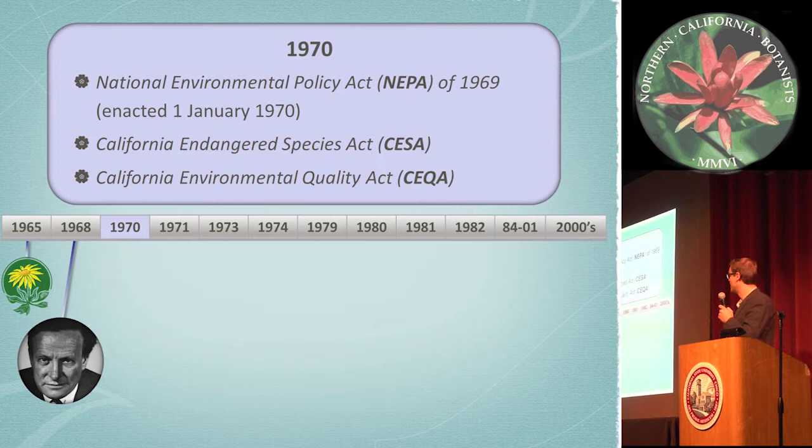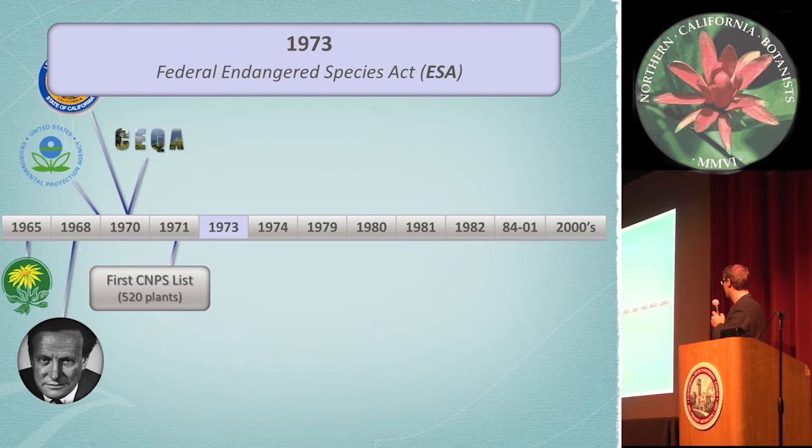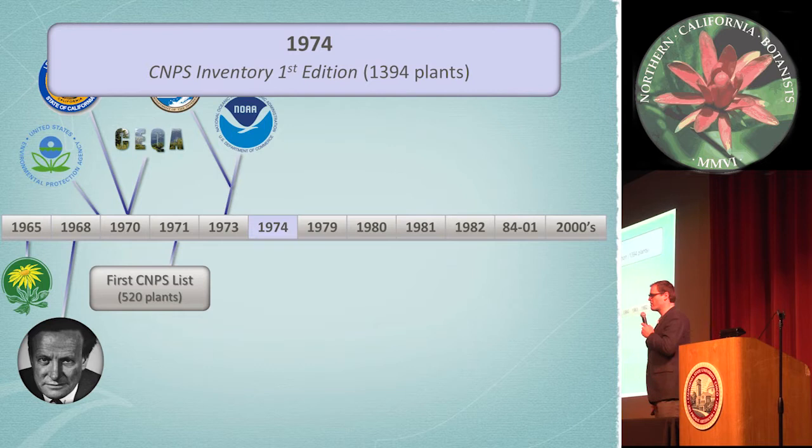And then in 1971, Stebbins compiled his first list of rare plants — just over 500 plants — and these were indexed on three-by-five inch note cards. In 1973, the Federal Endangered Species Act came around, three years after the California Endangered Species Act. And in 1974, the first edition of the inventory was officially published, containing nearly three times the amount of Stebbins' first list, at around 1,400 plants.